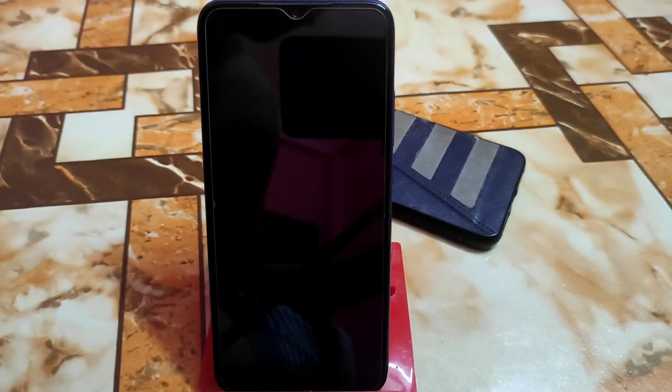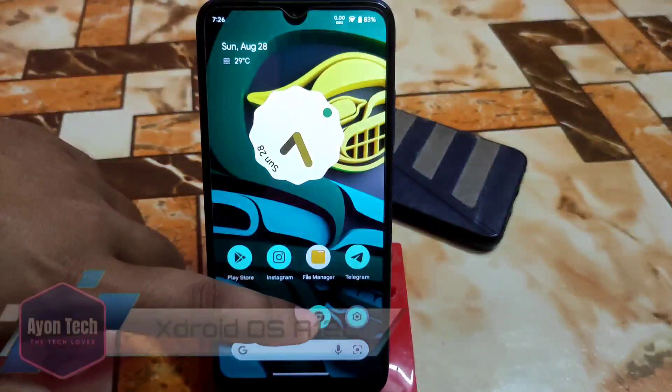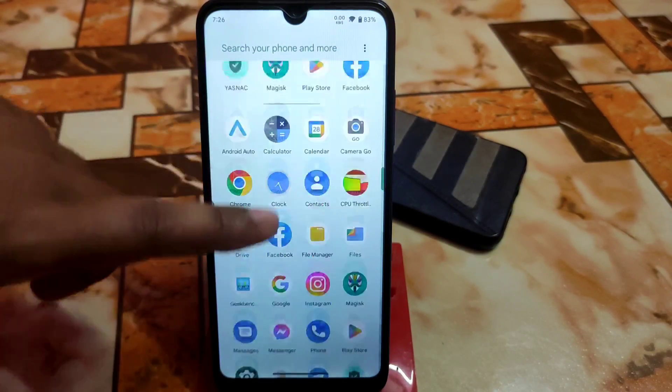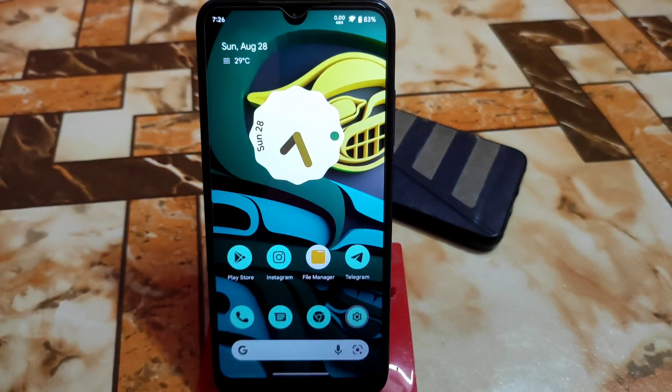Another ROM review — finally we have xdroid, and after a long time we now have Android 12L in our hands for Redmi 7 and Redmi Y3 as well. I will talk about that ROM in detail: should we update, should we use it in daily life, is it perfect for daily driving or not?